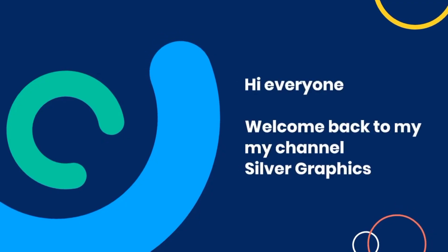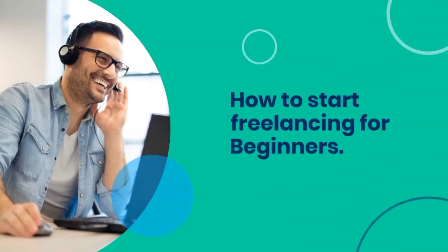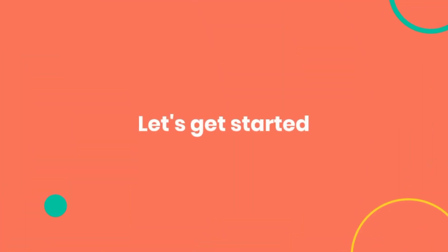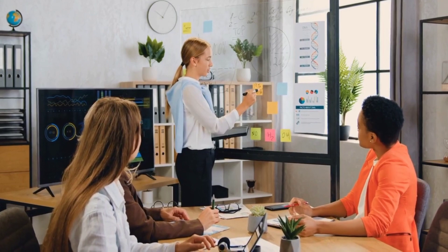Hi everyone, welcome back to my channel Silver Graphics. In today's video we're going to talk about freelancing — how to start freelancing for beginners. Whether you want to start freelancing as a graphic designer, writer, or developer, this video will guide you in starting your journey as a freelancer. Before we move any further, I need to clarify a few things: you must possess a specific mindset to be a freelancer. It requires developing skills, practicing, learning, and dedication to make it as a freelancer.